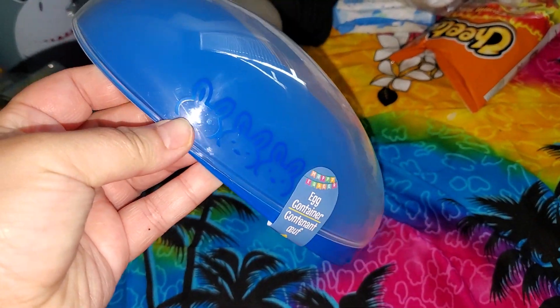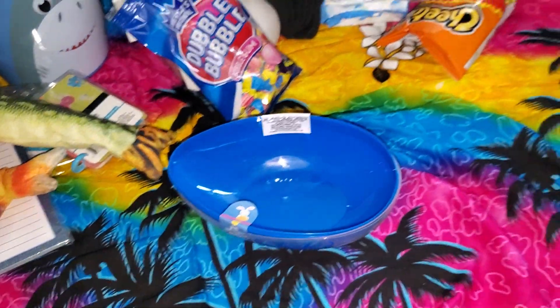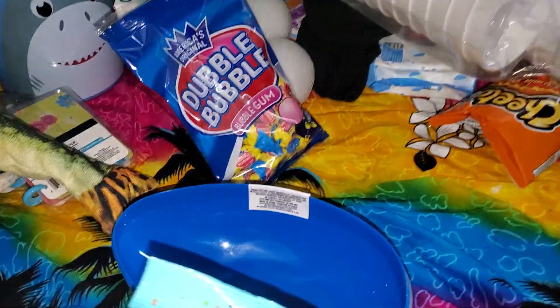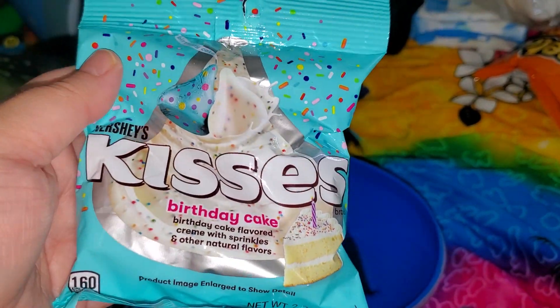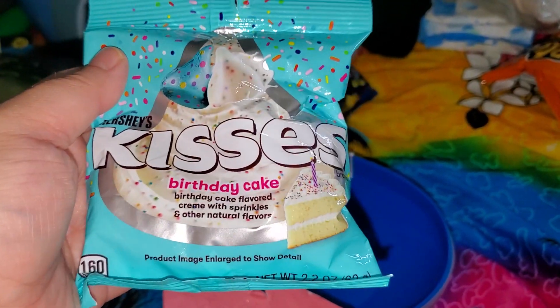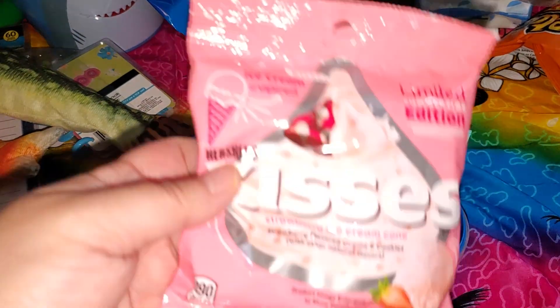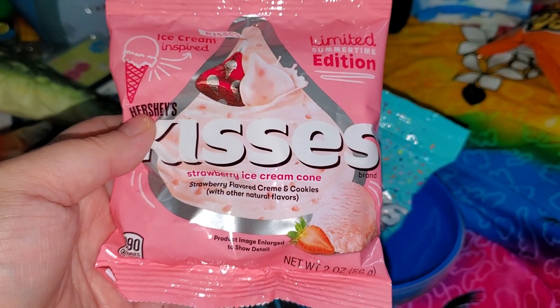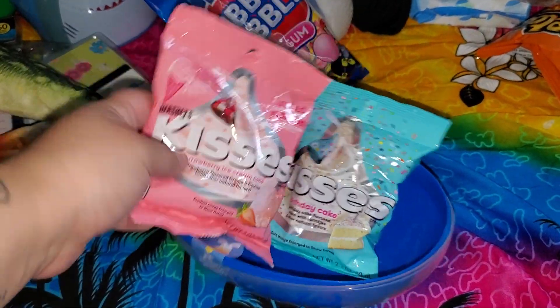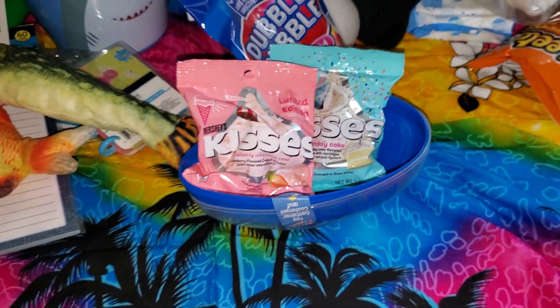I got an egg. I'm going to fill up some goodies in this egg for Frankie. Most likely it's going to include these Hershey's Kisses birthday cake — I thought he'd really enjoy that and he's going to share with his brothers. And I got the strawberry ice cream cone. These are limited edition. I just thought these were nice and colorful and would look cute in there.